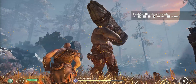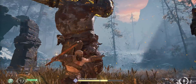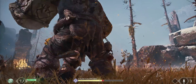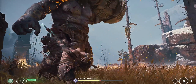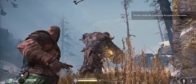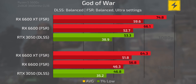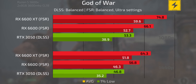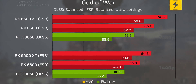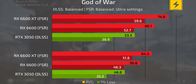One such game is God of War. I set both DLSS and FSR presets to balanced — about the same graphical fidelity — with graphics at ultra. The trend here is similar to the non-DLSS and non-FSR benchmarks: the 6600 and 6600 XT pull ahead of the 3050 even when using FSR at the same preset that DLSS would match.